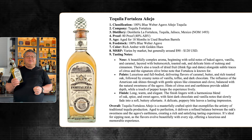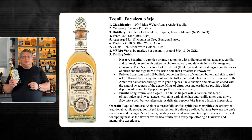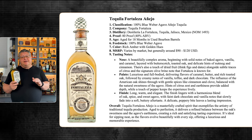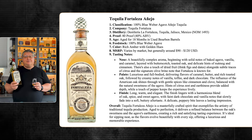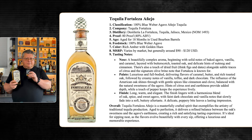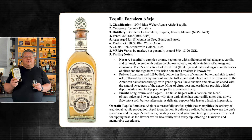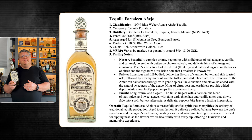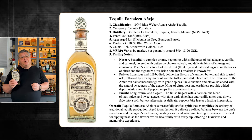Rounding it out is Tequila Fortaleza Añejo — 80 proof, aged 24 months in American oak barrels. Made from 100% blue Weber agave, the spirit is a rich amber with golden hues. The MSRP is $90 to $120 with estimated production of 13,000 to 20,000 bottles annually. The nose offers beautifully complex aromas of baked agave, vanilla, and caramel, layered with butterscotch, toasted oak, nutmeg, cinnamon, and hints of dried figs and dates, alongside the signature olive brine note. The palate is luxurious and full-bodied — caramel, butter, rich toasted oak, creamy vanilla, toffee, and dark chocolate, with gentle spices from the American oak balanced by natural agave sweetness.